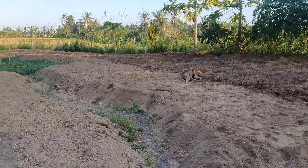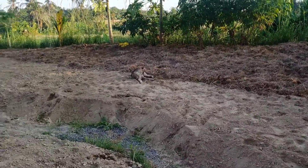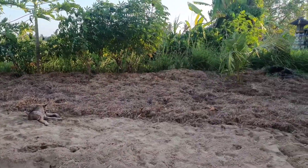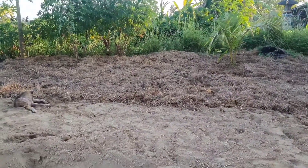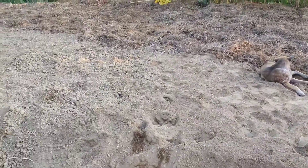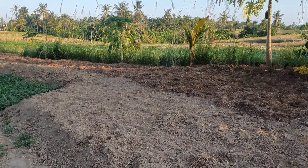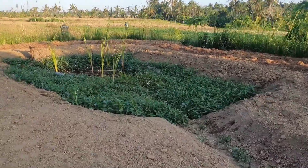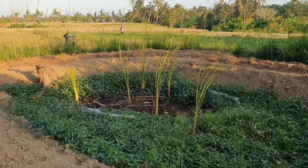The land just looks completely different — so much space has opened up. Tongi already started mulching over there to avoid erosion of the soil, especially because the soil right now is a bit powdery — when there's wind it flies around, and there hasn't been much rain lately so it didn't have time to compact.